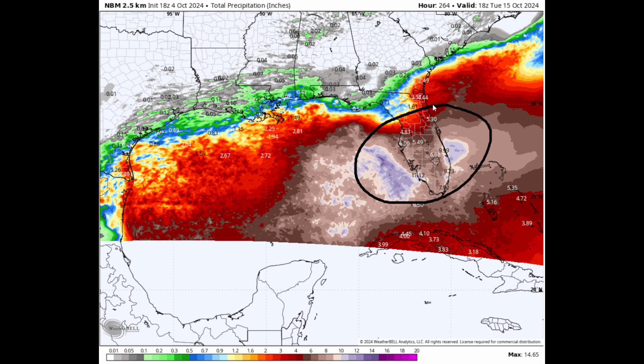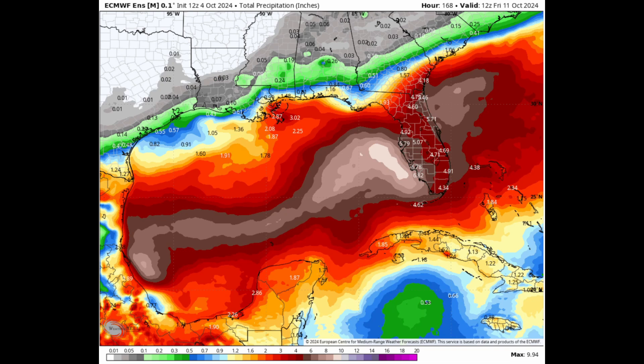Unfortunately for areas down to the south, it is looking very, very bad — lots of heavy rainfall, flooding and strong winds, even on the European ensemble forecast showing too much rainfall and flood concerns, still maybe even a couple of inches over the Big Bend, but the majority looks to be down in central Florida.